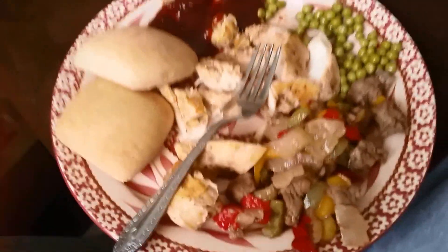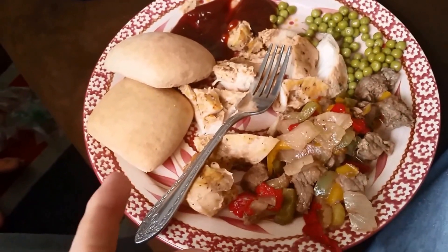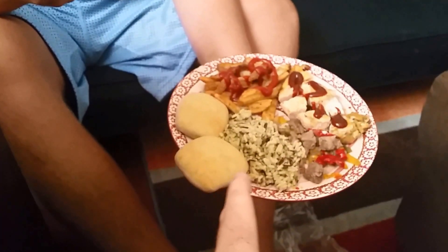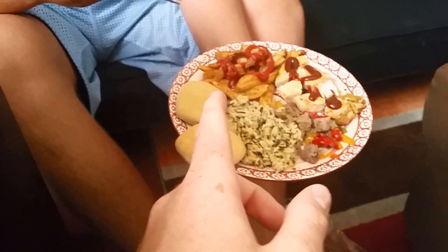Dinner is some chicken steak stir-fry, peas, and two yeast rolls — that's my carbs for the day. Austin has some flavored rice and steak fries. It's going to be a good dinner. Stay tuned — we've got a little substitution tip for dessert.